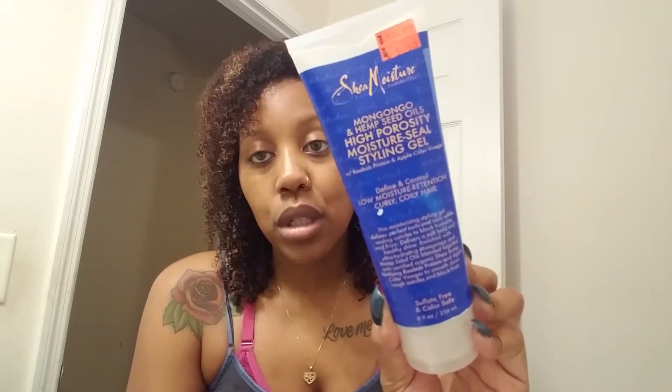I also just finished off one of my favorite gels from Shea Moisture — it's from the High Porosity line, the Moisture Seal Styling Gel. I will definitely repurchase that. I went through my stash and I'm getting kind of low, but I'm still on a no-buy because I realized I buy and hoard too many products and waste my money. I haven't bought a product since last summer, not counting curl kits.